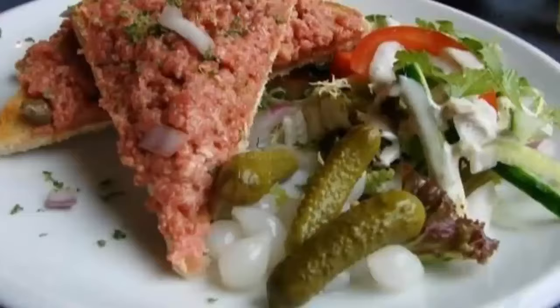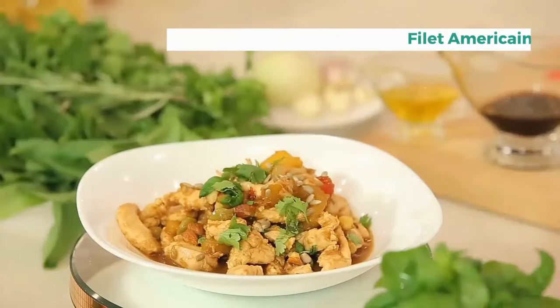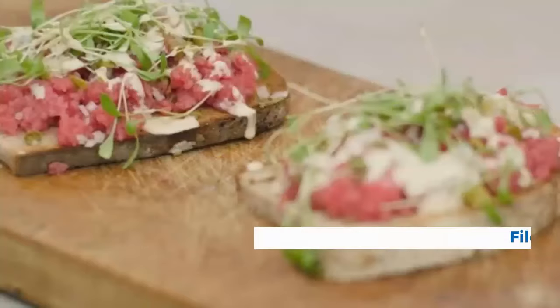4. Toast Cannibal. This dish is similar to steak tartare and is made of raw beef seasoned with mayonnaise and onion, also known as filet américain. Filet américain is usually served on slices of white toast cut into triangles. Capers, pickled cornichon, and mini onions are common toppings. It's usually served on a plate with salad and Belgian fries on the side.